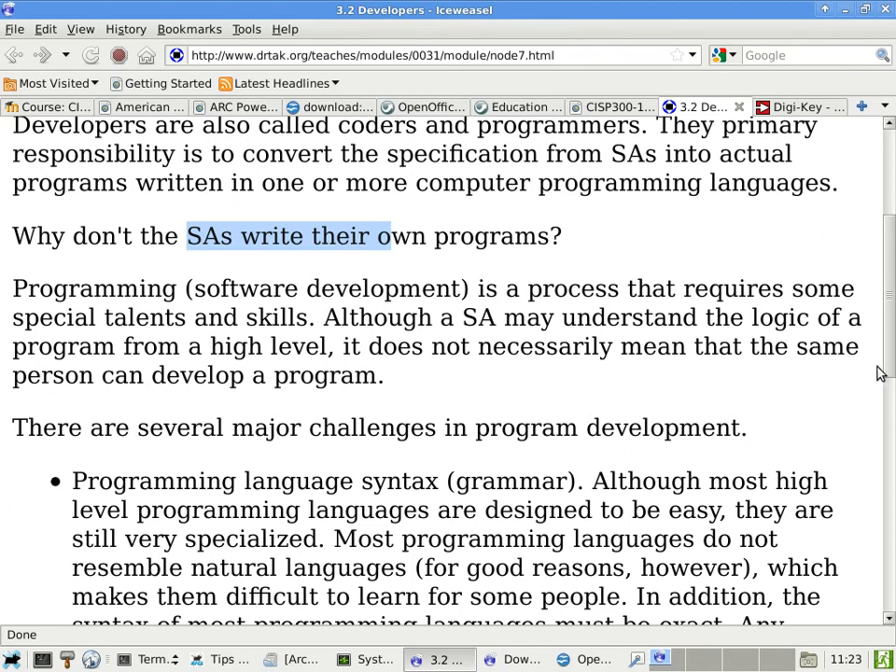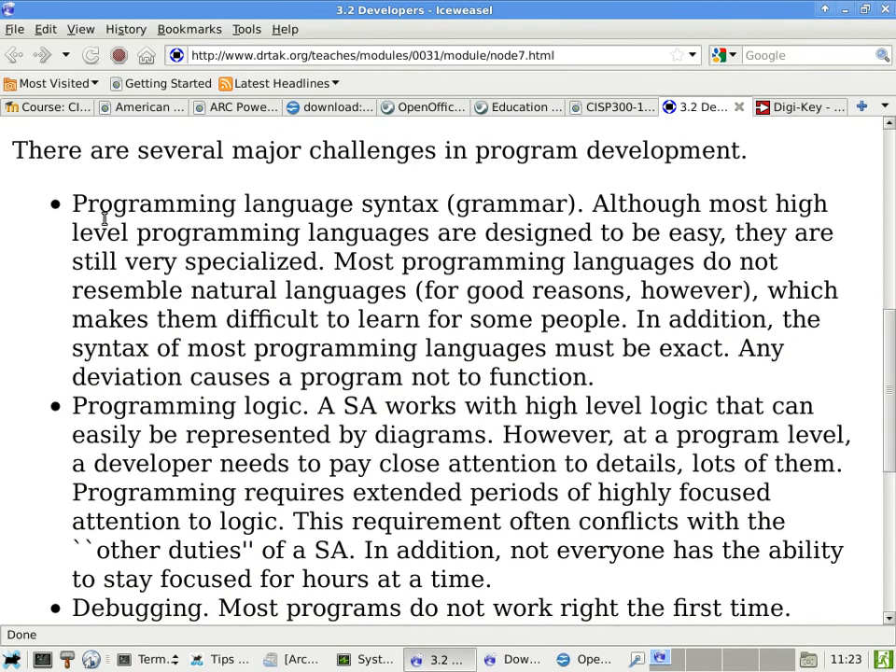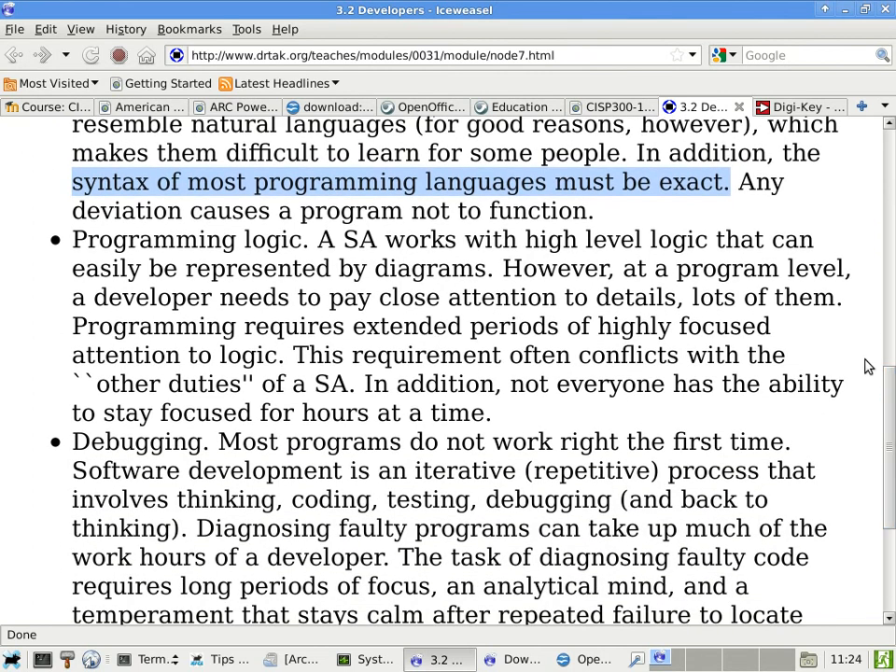There are several major challenges when writing programs. The first — not really a big one — is the grammar of programming languages: when to use square brackets, commas, semicolons, colons, spaces, and what characters can appear in a name. The syntax of programming languages must be exact. If you miss a comma, forget to close a parenthesis, or use a comma instead of a semicolon, the program is not going to work.